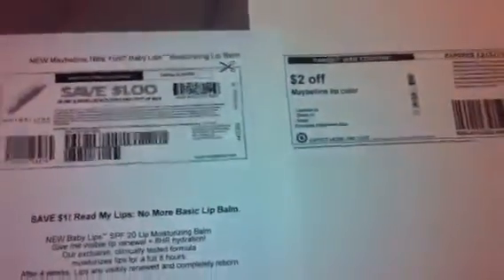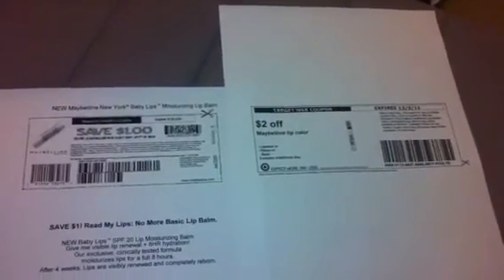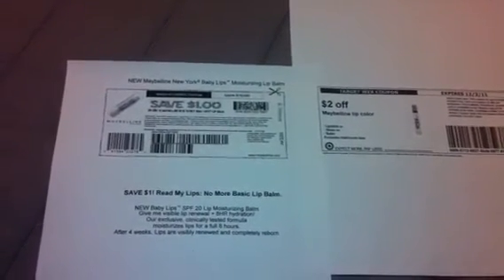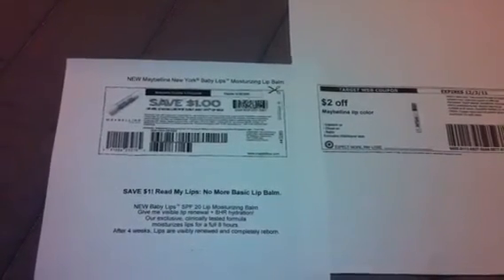So you pair the $2 Target coupon with the $1 Maybelline coupon — that's $3 off of a product that is $2.99, and you get it free! The most you have to pay is tax. I'll try to put all of the information below so you can run and print these before they're gone. I hope this was informative and hopefully you can get this deal — let me know if you do! Alright guys, bye!